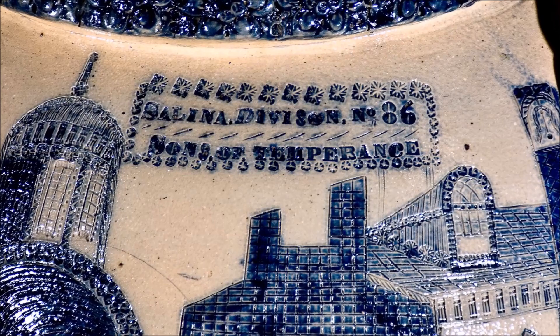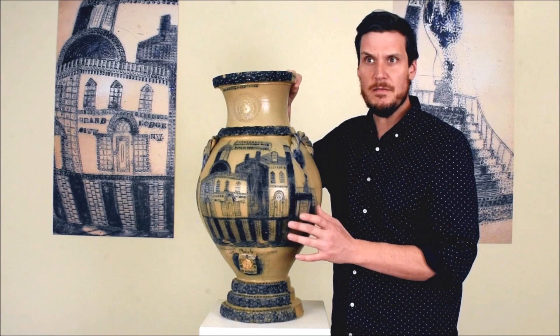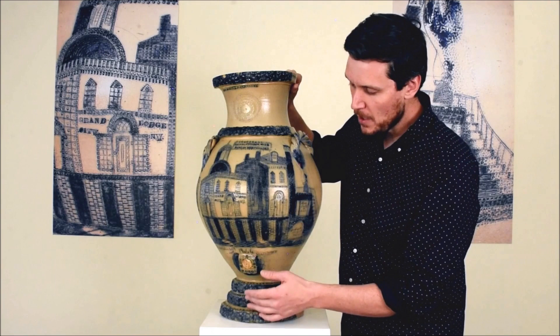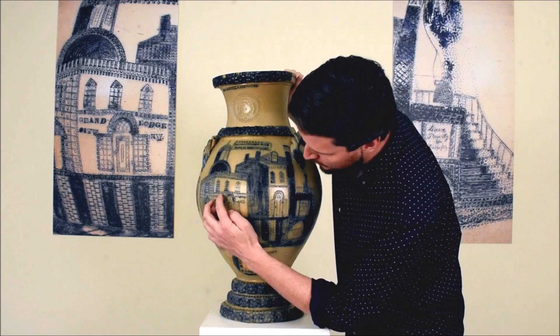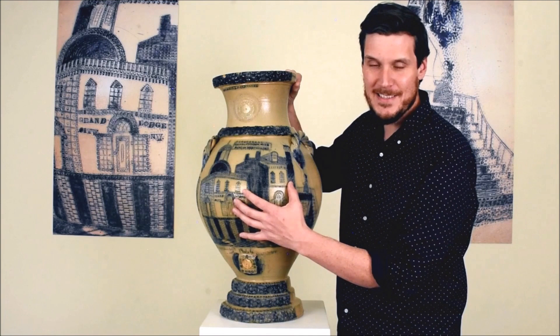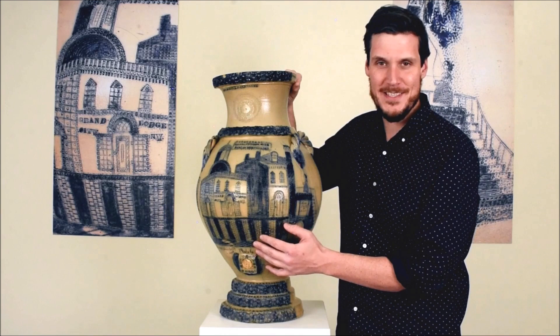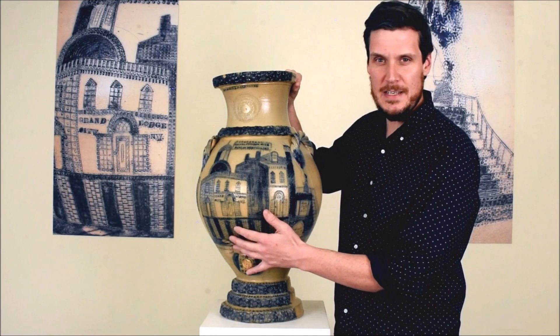We know for whom it was made. It was made for the Salina Division, number 86, of the Sons of Temperance, which was a fraternal organization that combated what they considered the evils of alcohol. It was founded in 1842 in Manhattan. And Broadway is the most significant street in America, especially in 19th-century America, so to depict a street scene from Broadway in the mid-19th century captures a time and place of real significance in American history.